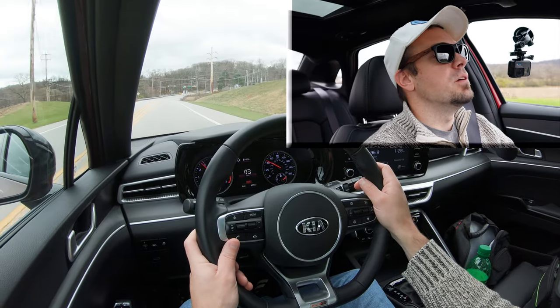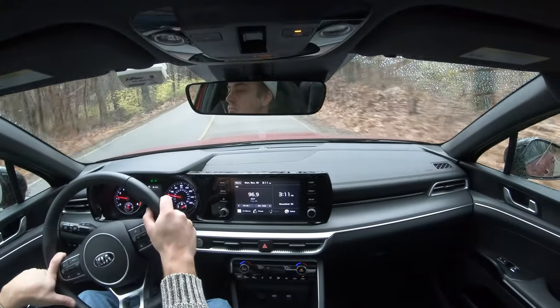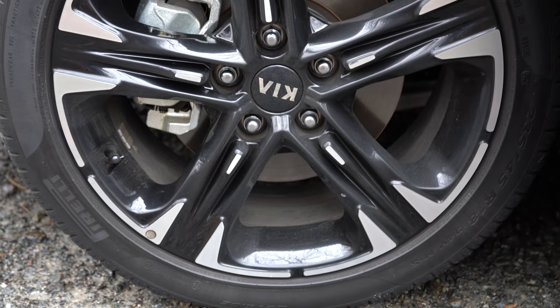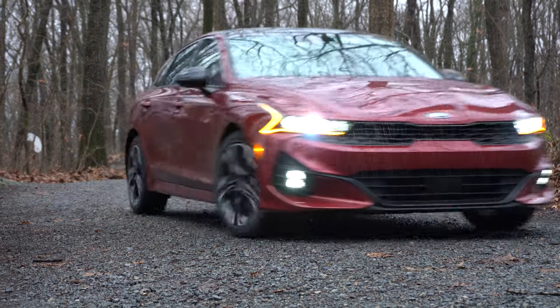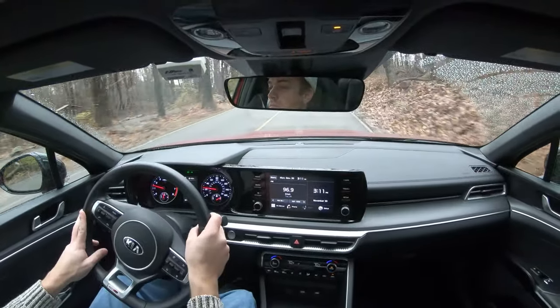Braking is equally important. The brake configuration differs slightly by trim: with the 1.6-liter setup you get 12-inch ventilated front discs and 11.2-inch solid rear discs; the GT trim with the upgraded engine gets 13.6-inch ventilated fronts and 12.8-inch solid rears. The 60-to-0 stopping distance comes in at 131 feet — doesn't sound great on paper, but in a week of testing it bites quite well with no brake pedal delay issues whatsoever.